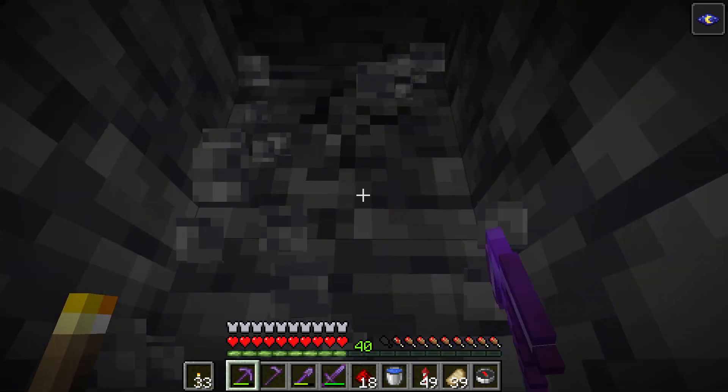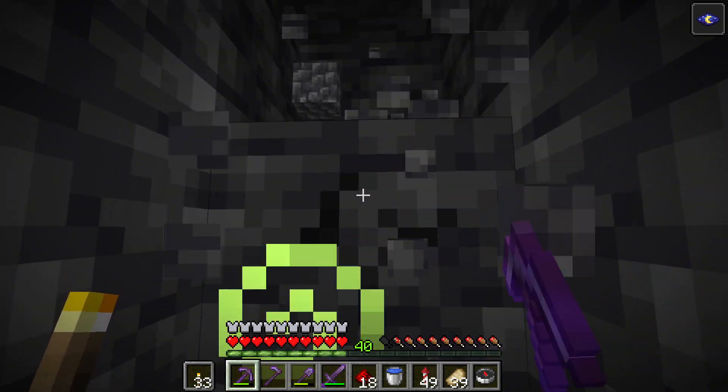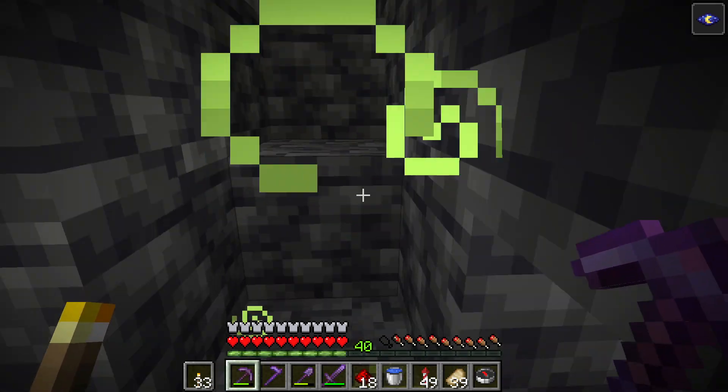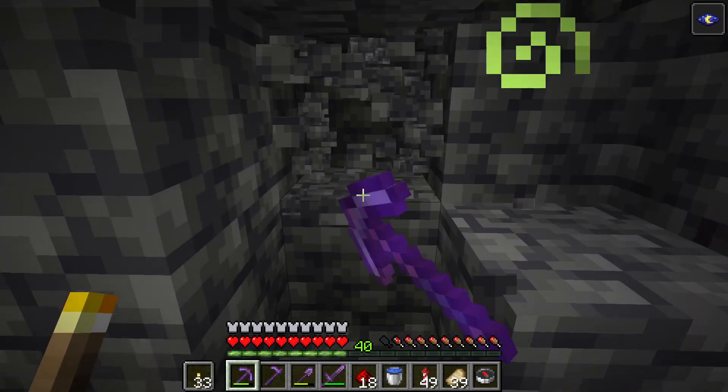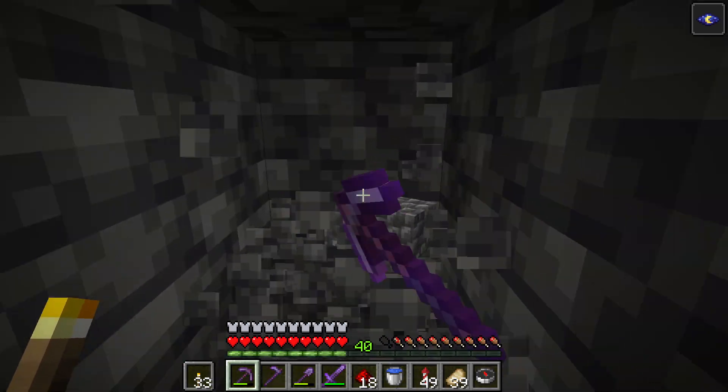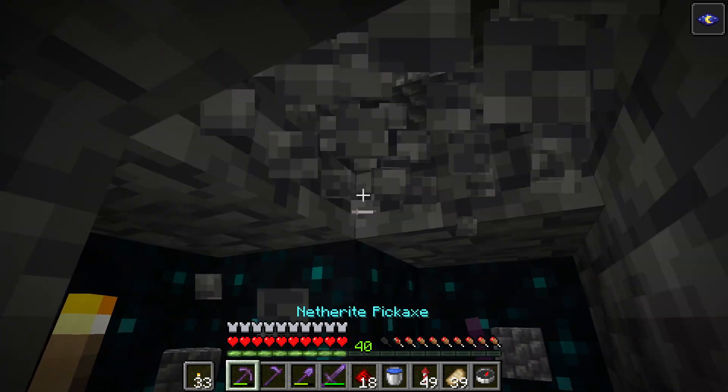I want to show you how sculk sensors can help you find nearby caves. You know how bats make sounds when you are near them and you don't see them? Well, sculk sensors do the same — they activate when you are near them but can't see them.